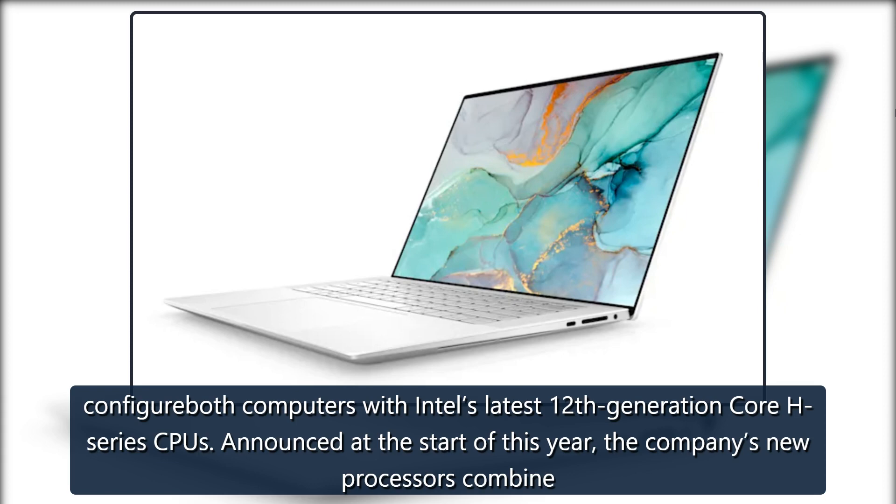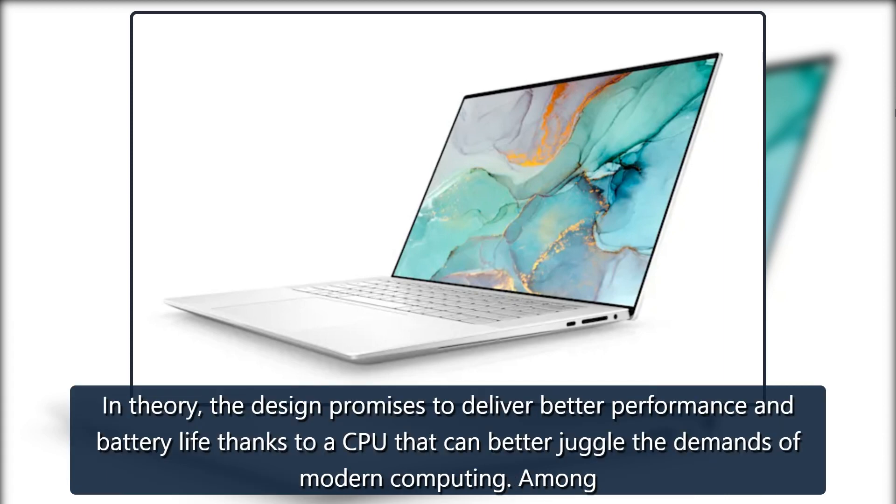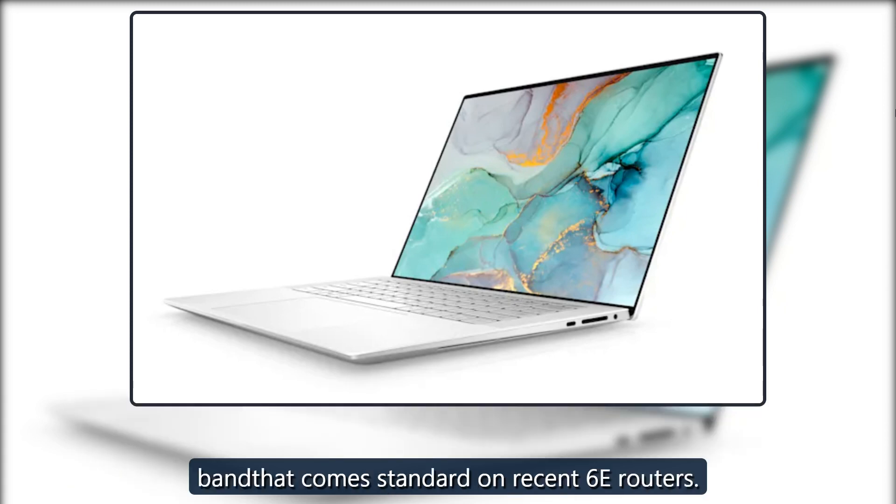Announced at the start of this year, the company's new processors combine performance and low-power efficiency cores onto a single chip. The design promises to deliver better performance and battery life, thanks to a CPU that can better juggle the demands of modern computing. Among other highlights, Intel's new H-Series processors feature DDR5 support and built-in Wi-Fi 6E connectivity, allowing you to take advantage of the new 6 GHz band that comes standard on recent 6E routers.